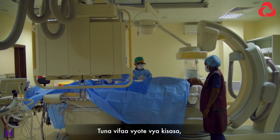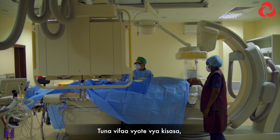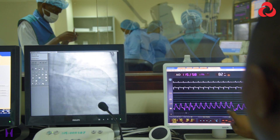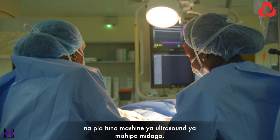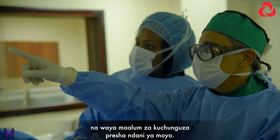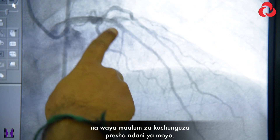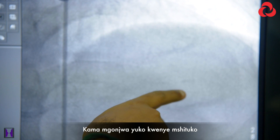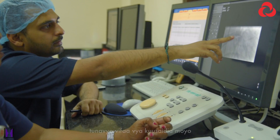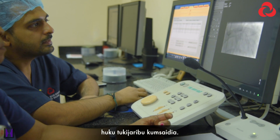We have all the latest technologies of the catheters, wires, balloons, drug-coated stents, and we have availability of intravascular ultrasound and special wires to check pressures inside the arteries. If the patient is in shock, we have what we call an intra-aortic balloon pump, where we can support the heart while we are trying to help the patient overcome the acute difficulty.